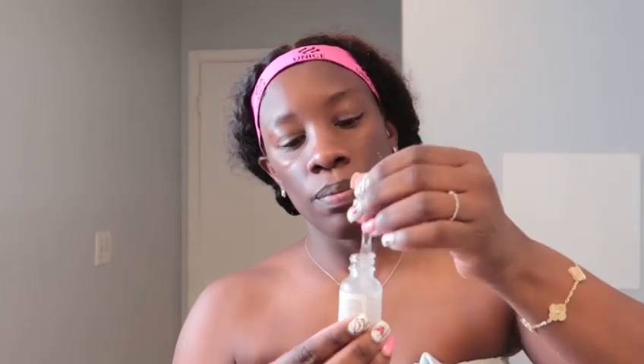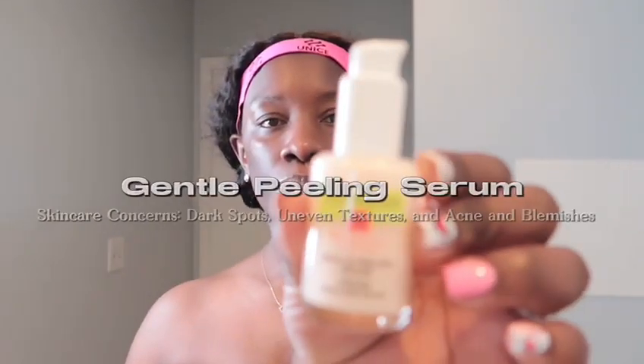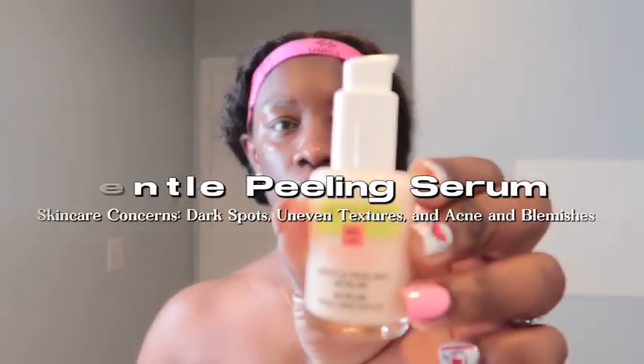Followed by the gentle peeling serum with lactic acid by Sephora Collection. I use it for my uneven texture, and these three products have been helping so well.